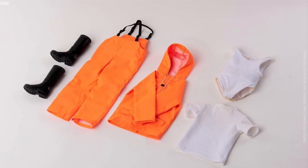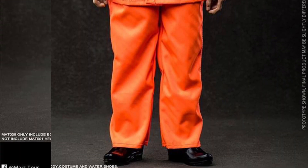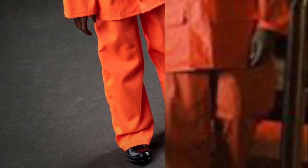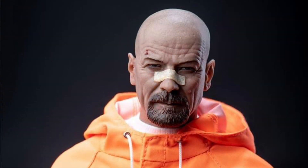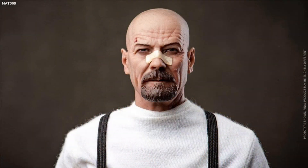Also from Mars Toys is the MAT-009 1/6 scale protective work costumes Set A and Set B, Q4 2022, around $97 each. You're pretty much getting a complete figure for $97, though not crazy accessories. Set A comes with a Gus head, body, white shirt, fat suit, orange pants with suspenders, orange jacket, and boots. Set B gets you the Walter White head with all the clothing and body. Take the accessories from the other figures and you're good.